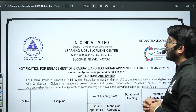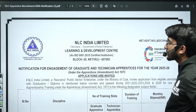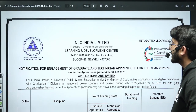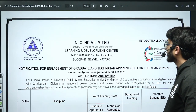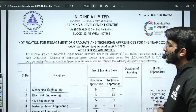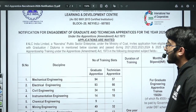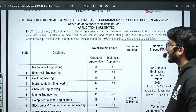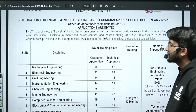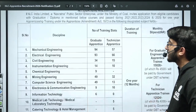Today's important update: NLC India Limited, which is a Navratna category Government of India enterprise, has released their GAT (Graduate Apprentice Trainee) and TAT (Technician Apprentice Trainee) opportunities. For graduate apprentices: Mechanical 94, Technician 57, Electrical 93, Mechanical (technician part) 93, and Civil Engineering 34 for graduate part and 15 for technician part.